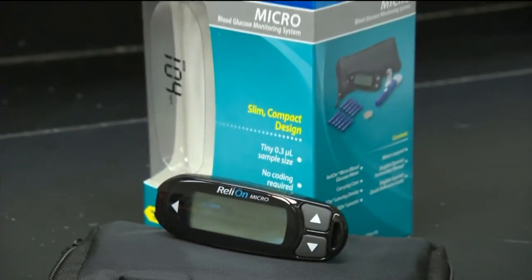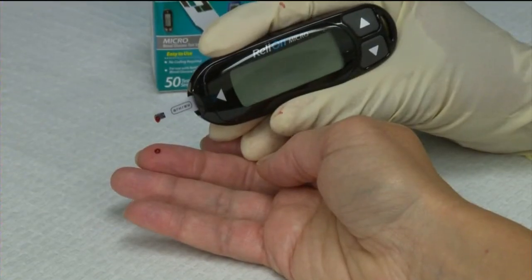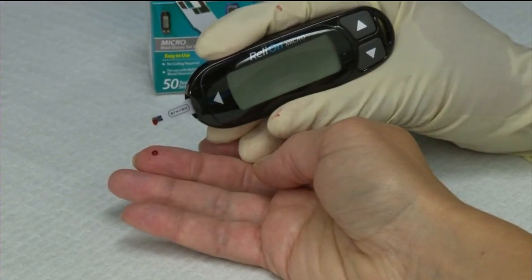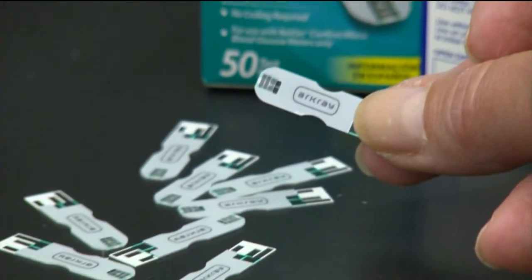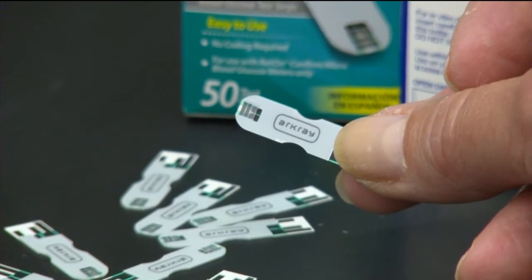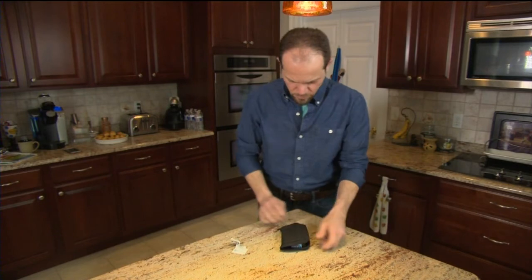Another good choice is this $15 RelyOn Micro from Walmart. It takes a few seconds longer to get a reading, but is also very accurate. And the annual cost of the strips is the same — $525. A reminder that good health doesn't have to come at a high price. Michelle Lee, News 3 This Morning.